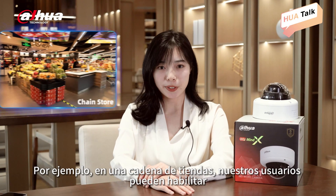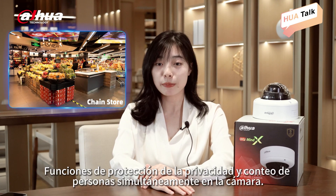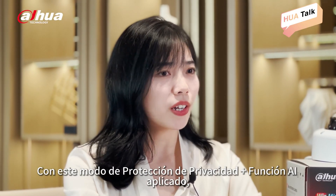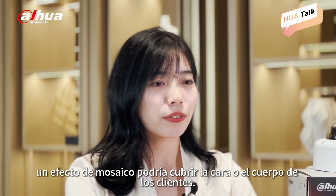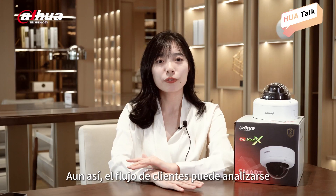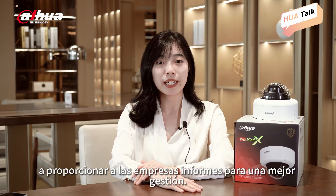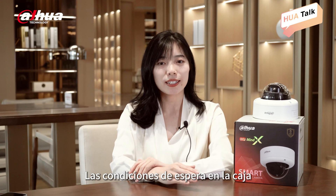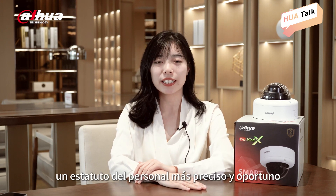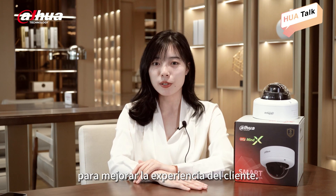For example, in a chain store, our users can enable privacy protection and people counting function simultaneously in the camera. With this Privacy Protection Plus AI function mode applied, a mosaic effect could cover the customers' faces or bodies. Still, the customer flow can be analyzed to provide businesses' reports for better management. The cleaning conditions at the cashier could be checked to help users conduct more accurate and timely staff regulation to improve the customer experience.